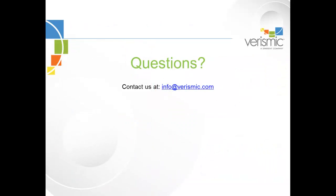If you have any other questions, feel free to contact us. We're happy to answer them for you anytime. Contact us at info@verismic.com. I look forward to hearing from you and working with your teams in the future on all of your packaging needs.